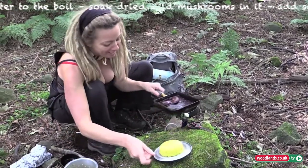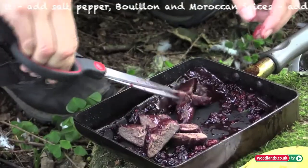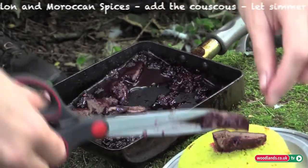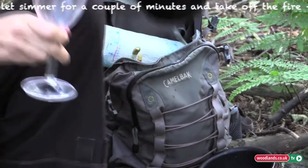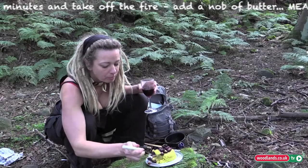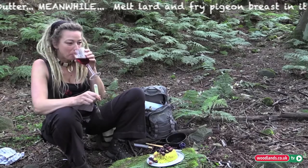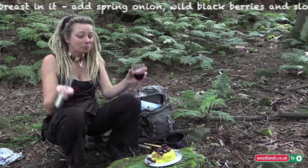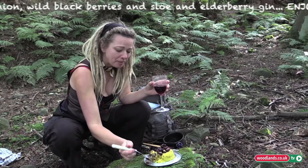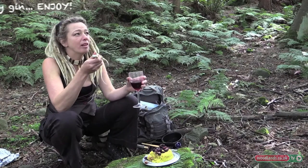Wow, gourmet in the wild! It does look rich. What a magical meal — honestly, this is such a magical meal in the woods. Thank you, pigeon.